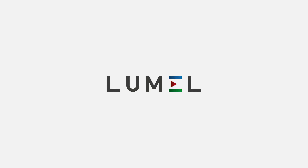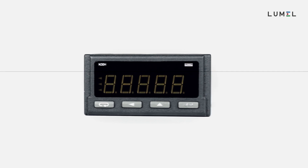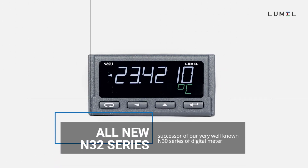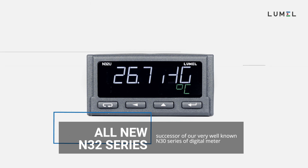Dear customer, we'd like to invite you to experience the electronic world of LUMO. Today, we present your newly launched series of digital meter N32, which is the successor of our well-known N30 series.